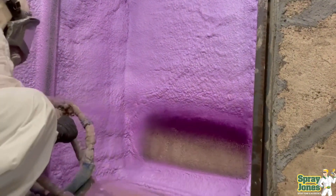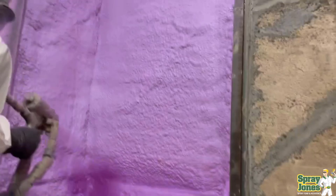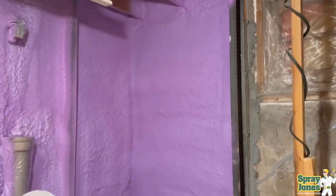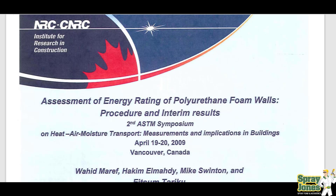This is an earth-shattering piece of information, and this is why I say the codes are rigged — because the very data being presented here doesn't factor into changing a lot of the way that things are done. We're going to talk about air barriers and air leakage today, which is 98% of your water problems in a wall.